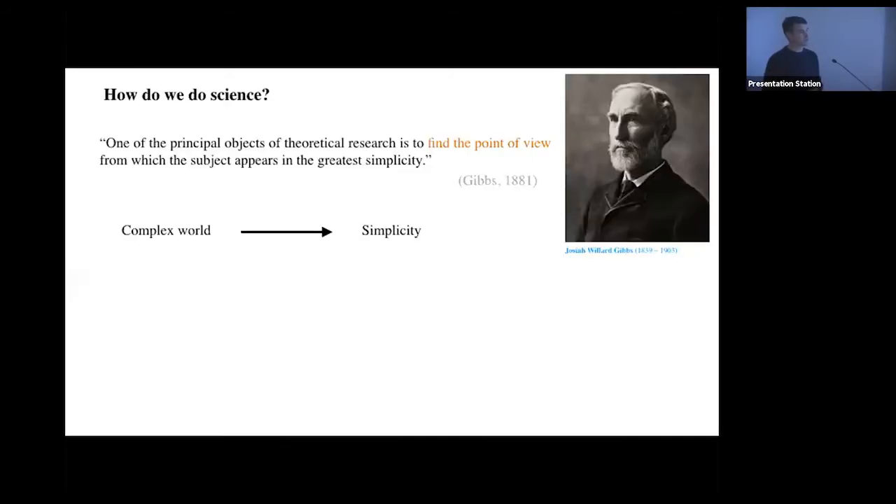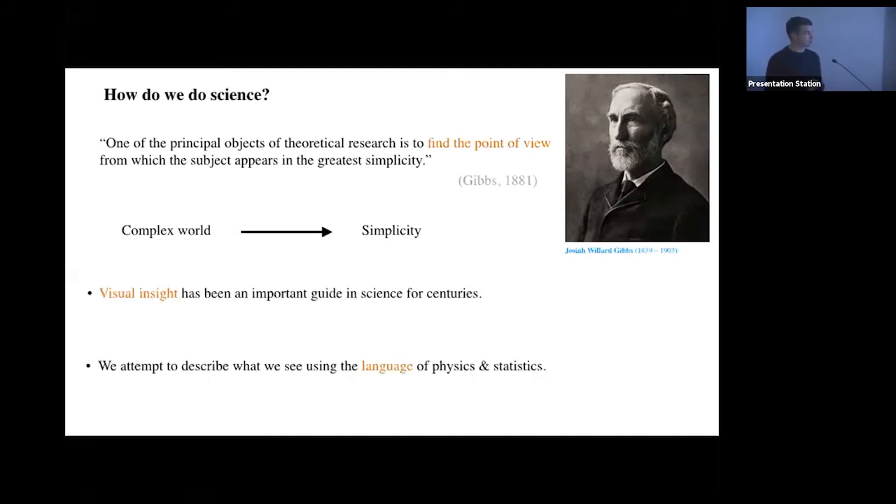In science, as Gibbs said, we try to find a point of view for which the subject appears in its greatest simplicity. We get to know a complex world through data rather than our own senses. For a long time visual insight was a key guide, but recently things have changed. We now use the language of physics and statistics to describe what we see, but two limitations have emerged: the sheer amount of data, and the limitation due to language — the descriptive complexity itself.